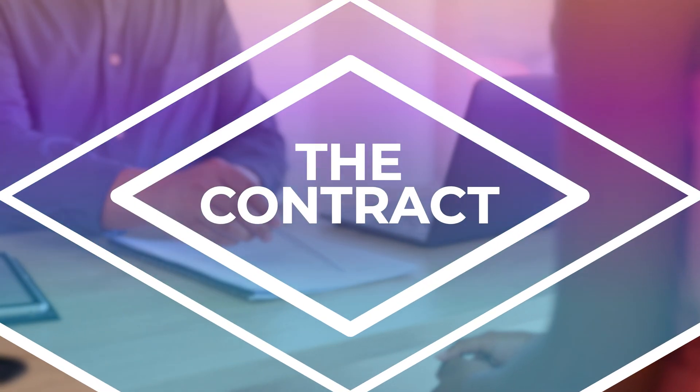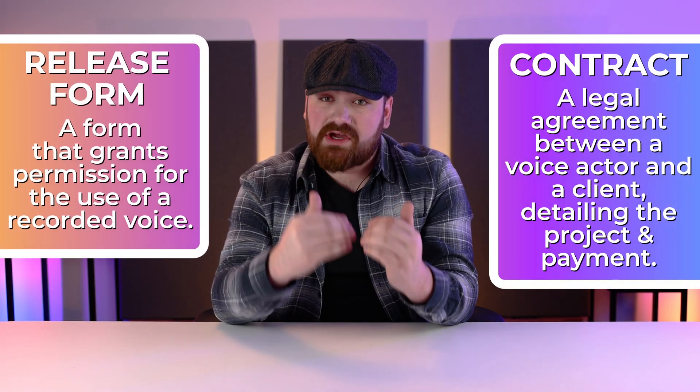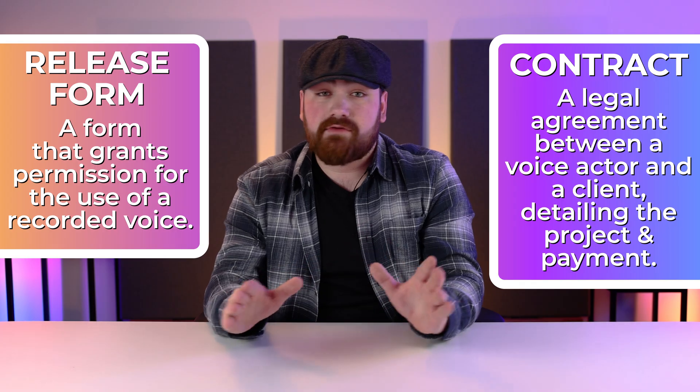When it comes to paid voiceover or acting work, the first step to protecting yourself is prevention. One of the key ways to do this is: don't record anything without a written contract. It's always important to have a written record of your work and a contract or release form for every gig. Knowing where you've allowed your voice to be used is critical, because it'll help identify any unauthorized usage of your voice.